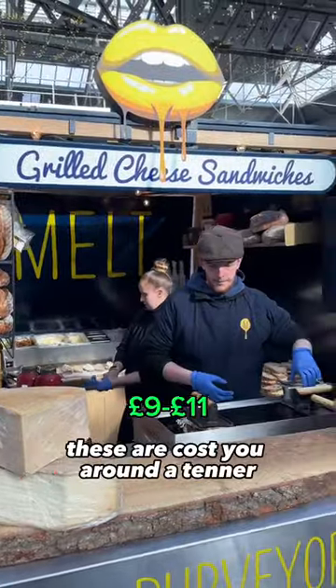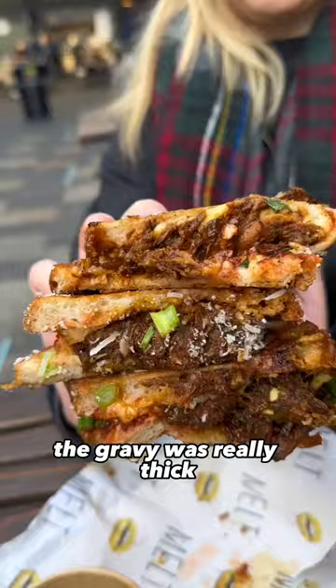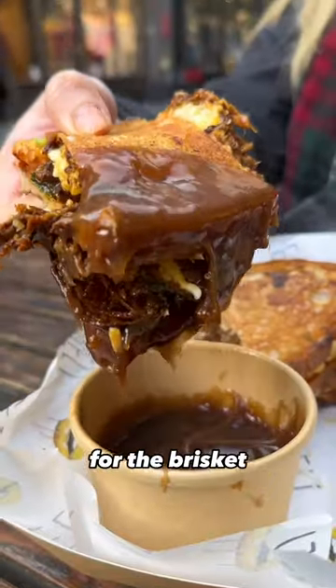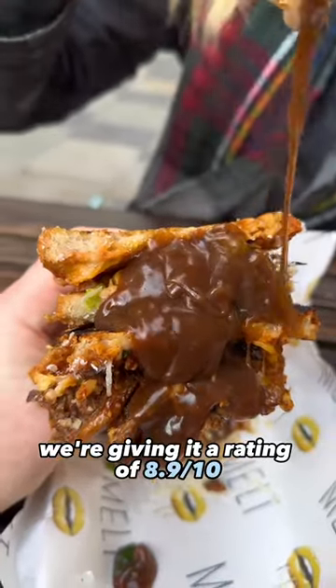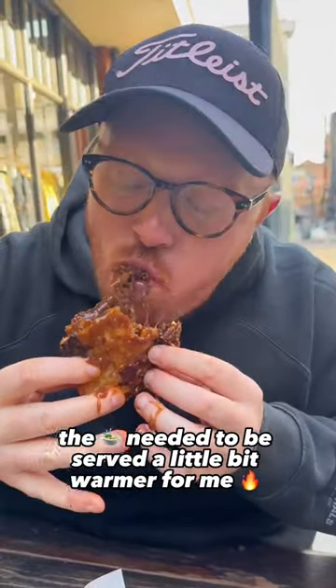Next up, grilled cheese sandwiches. These will cost you around a tenner, and the bourbon brisket is my favorite — the gravy was really thick. They've also got a tomato cheese toasty. For the brisket, we're giving it a rating of 8.9 out of 10, but the tomato sadly gets a 7.1. The soup needed to be served a little bit warmer for me.